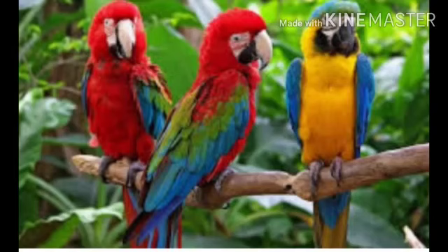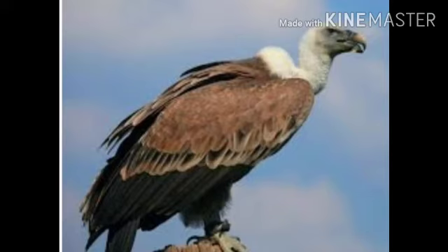Next one is macaw. Macaws are known as the giant of the parrot world. The macaw is the longest parrot with a head to tail length of nearly 40 inches.